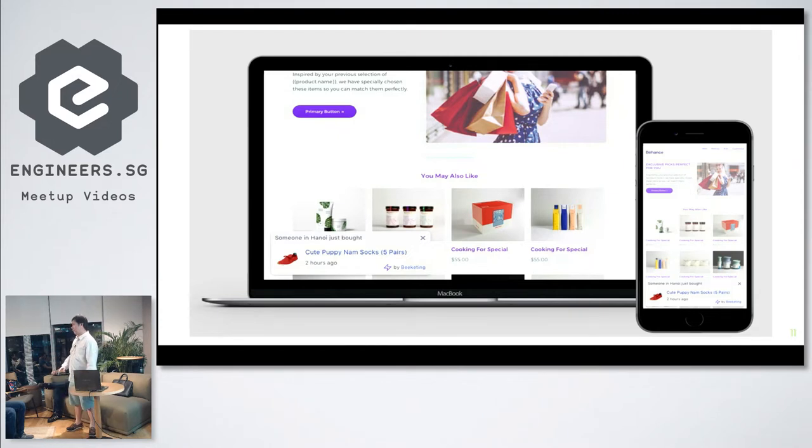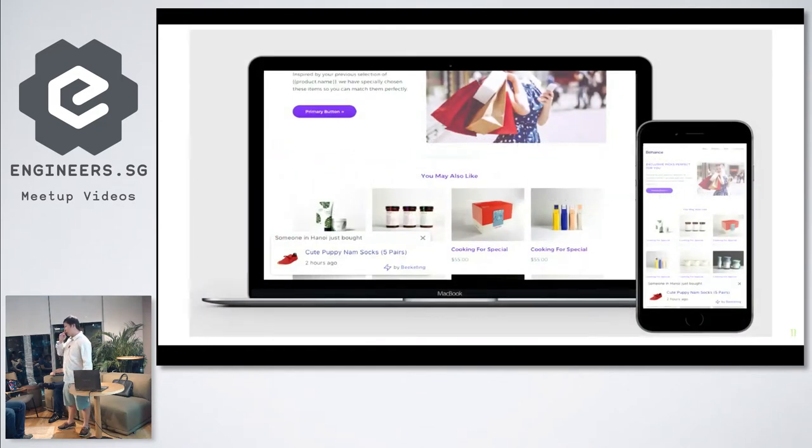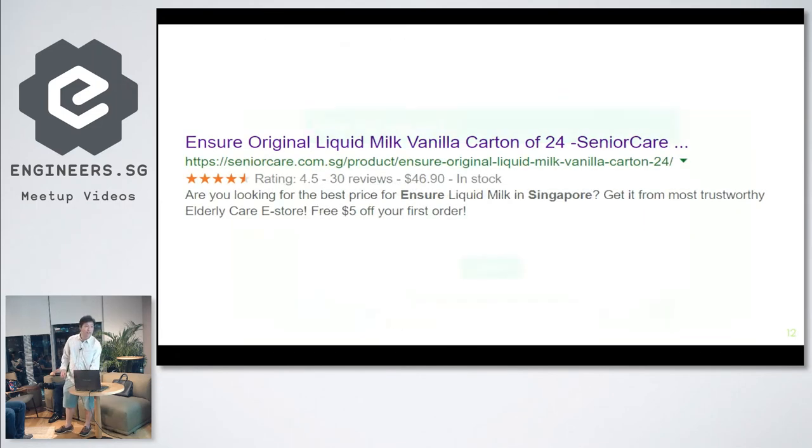The popup appears every now and then and makes you feel like there are other people on this website. Do you remember about 10 years ago when you'd go to a website and see visitor counts at the bottom of the page? This is a much more updated version of that. It also shows what products are being bought by other people, and then visitors think 'I might consider getting this as well.'